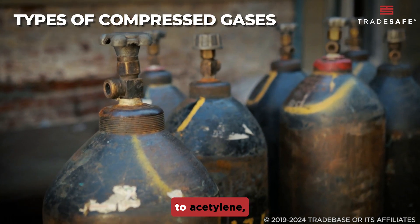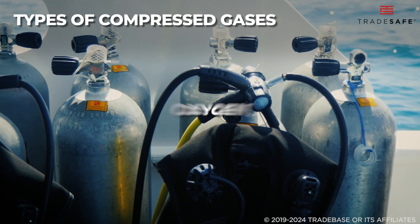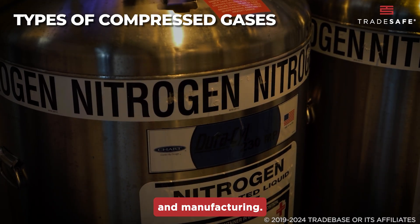From oxygen and nitrogen to acetylene, knowing the type of gas you're working with is key. Oxygen is commonly used in welding, while nitrogen is used in food packaging and manufacturing.